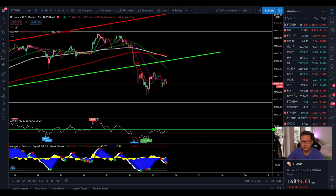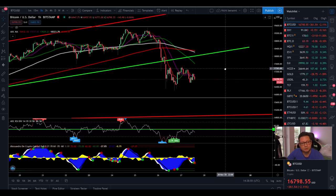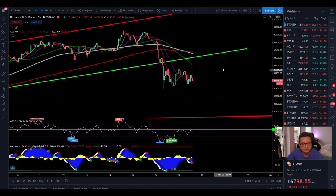Hello everyone and thanks for tuning back in. Alessandro The Crypto here. I hope you're doing all fine. Welcome to this new episode. Today we're going to analyze again the Bitcoin price and have a look at what is going on right now because we have some very interesting price action going on.